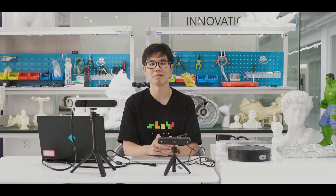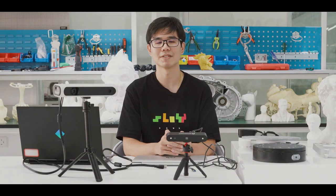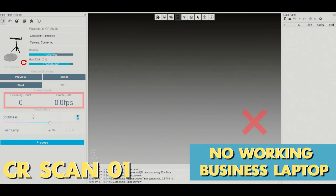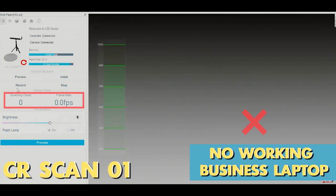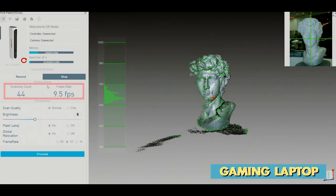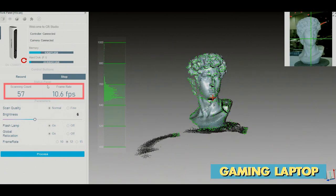I have tried two computers. One is my business laptop — POP works fluently, but the CR-SCAN01 cannot work and the frame rate remains zero. Then I tried another laptop, my gaming laptop, and it could eventually reach 10fps.